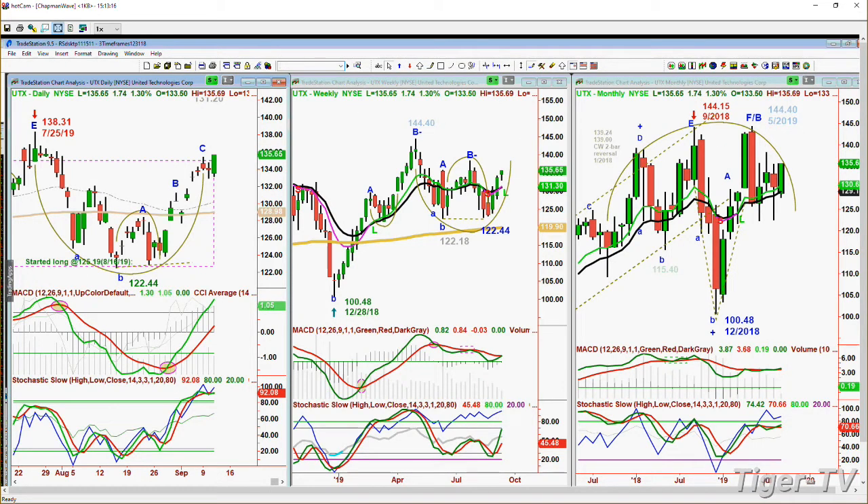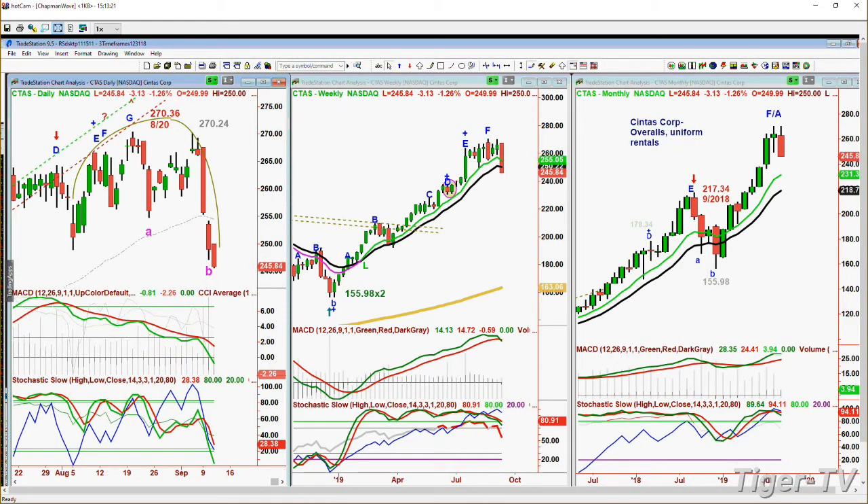I have another index called the cash index - it's Cintas, which is overalls and uniform rentals. That's made me a little cautious recently. Cintas is down three at 270.36, making a double top at 270.24 - just 12 cents lower. A V-shaped pattern, and it comes down very sharply. Peak F in the weekly chart - this really tells me a little bit about the economy, so I'll be watching this one very closely.